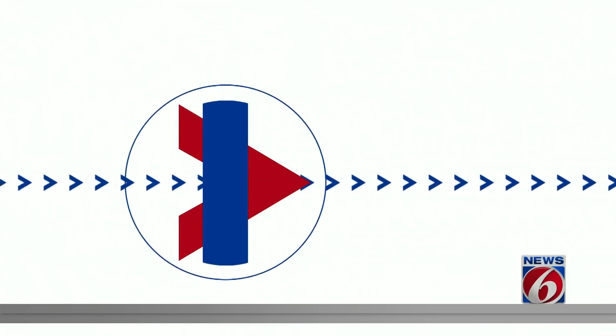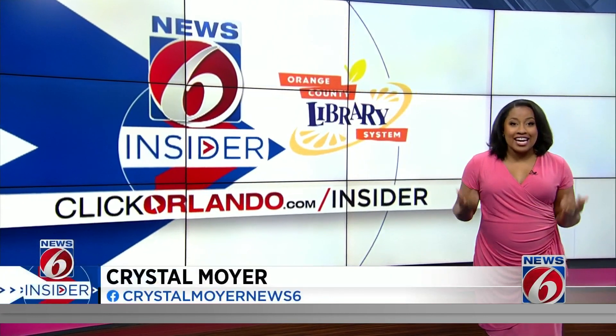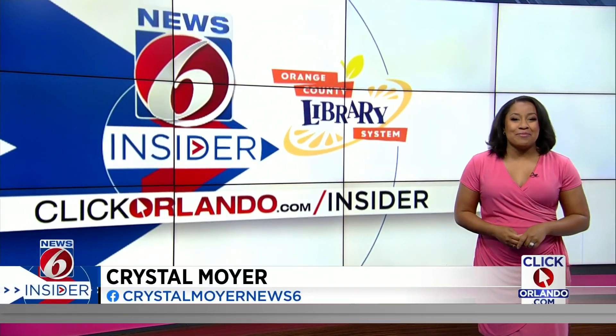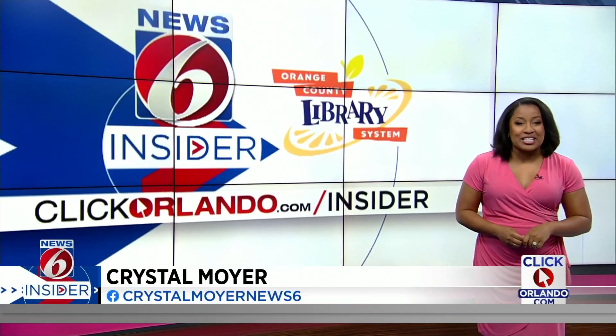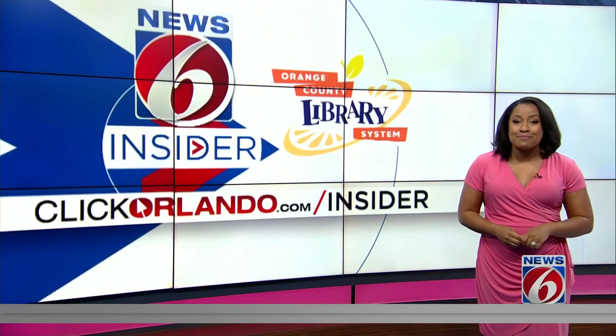News 6 Insider Guy Crystal Moyer is here to unwrap some Zeno's history. It was like I was a kid in a candy store — literally. This story couldn't come at a better time as National Taffy Day was celebrated this week. I got to take a tour of Zeno's Candy Factory to see how its signature taffy is made.